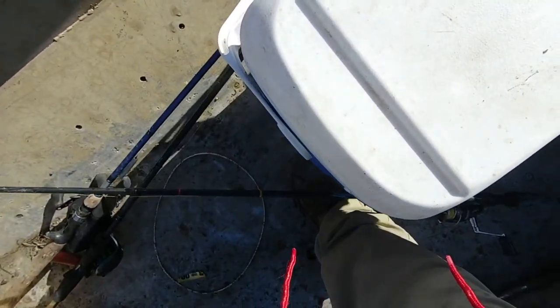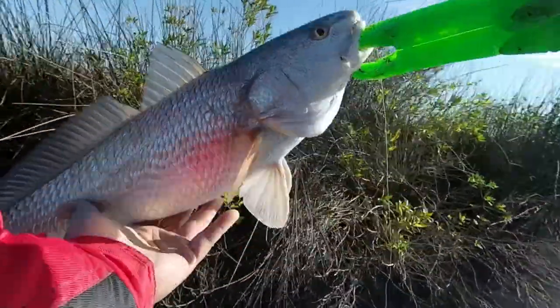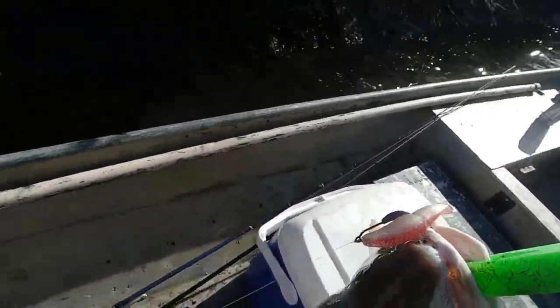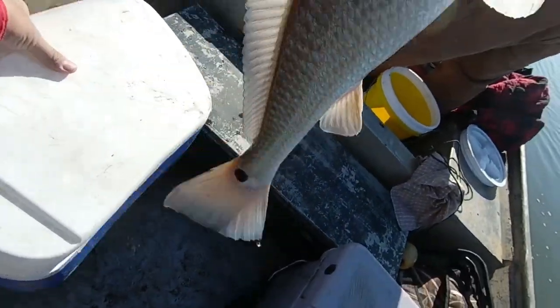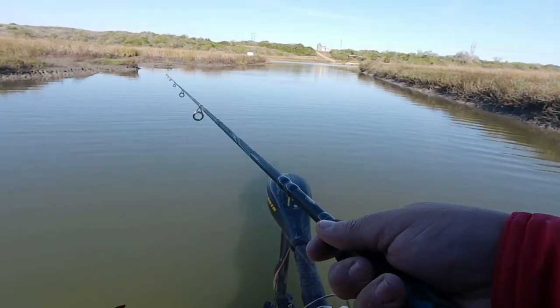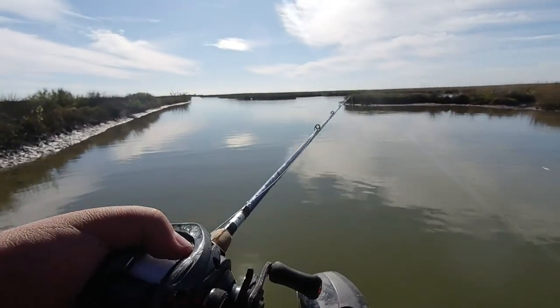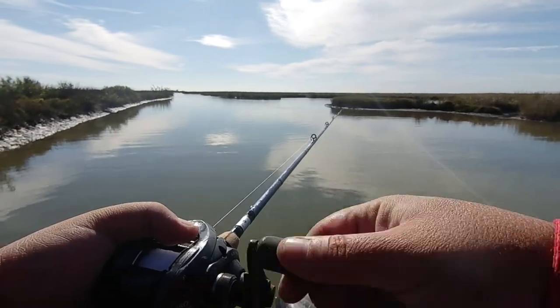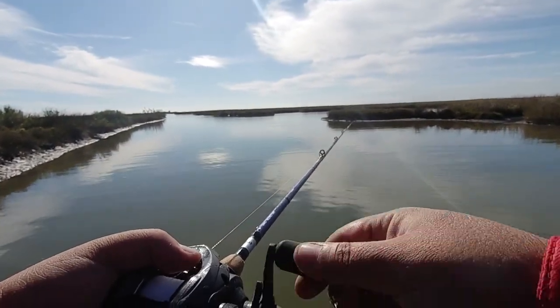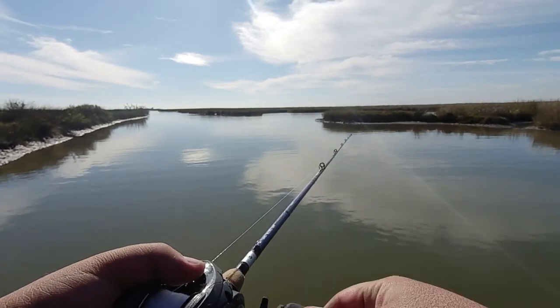Gotta be careful because I only got 10-pound line on here. That's definitely a keeper. I'm about to break my rod over here! Two and two — all we need is one each, or a whole bunch and just keep the big ones, I'm good with that too. I was reeling it really slow so it could have gone across the mud — sometimes it feels like a hit when you go across a stick or something. Could have run into some mullet too.